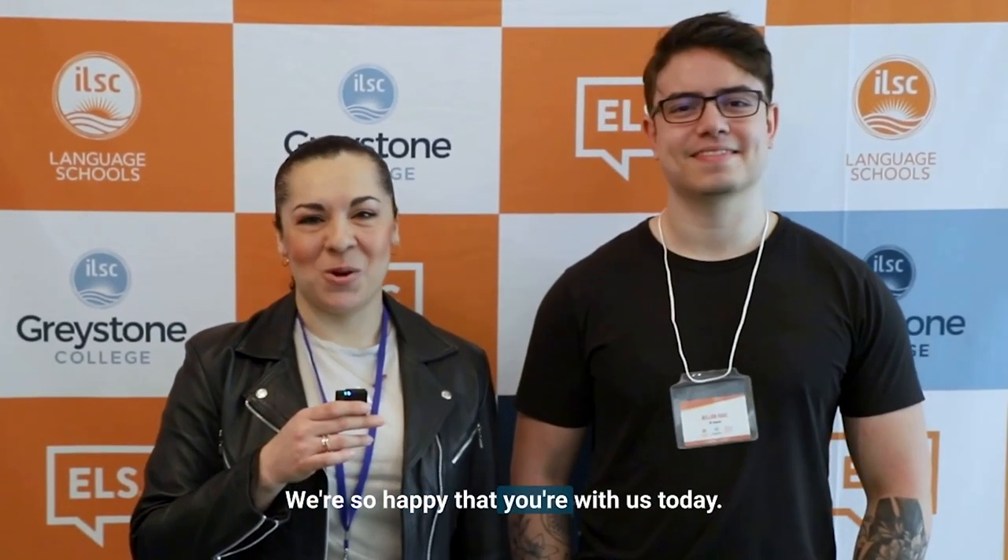Hi everyone, we're so happy that you're with us today. I'm Lina Soratos, Greystone College campus director at Vancouver, and today we are officially launching the new Greystone College technology programs — the tech programs. We have invited one of our alumni, former Greystone College student William Haas, to tell us a bit about the life of a front-end engineer in Canada.